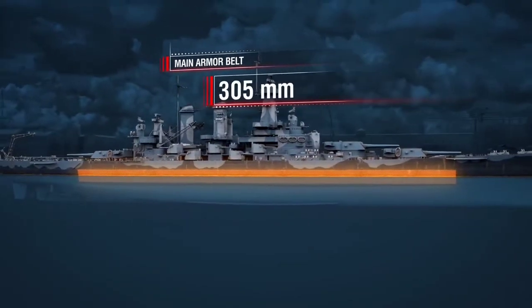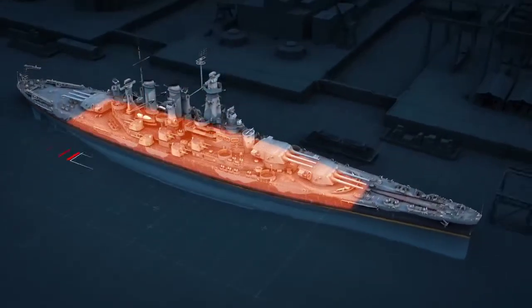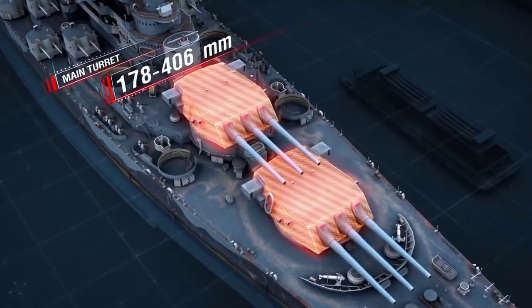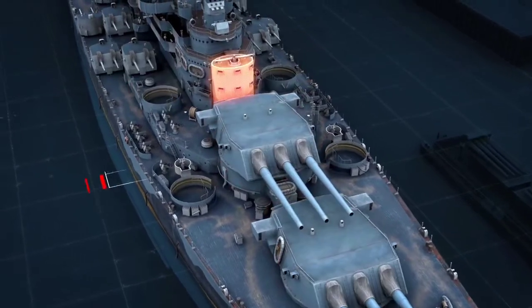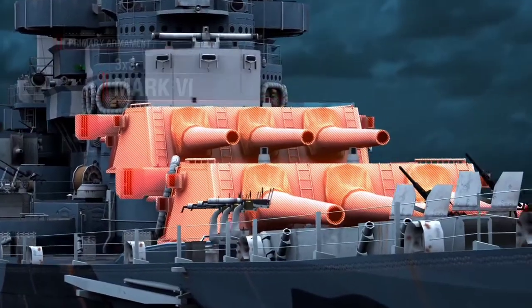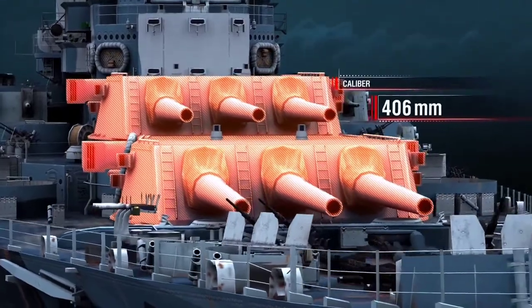Armour—Main armor belt—up to 305 millimeters. The main armored deck—140 millimeters. Turrets were protected with armor from 178 millimeters to 406 millimeters thick. Conning tower—from 178 to 406 millimeters. Primary armament—9 Mark VI guns with a caliber of 406 millimeters, installed in three triple turrets.